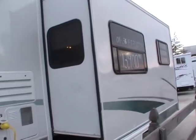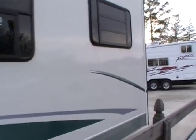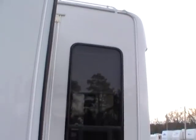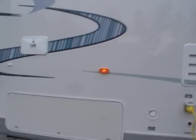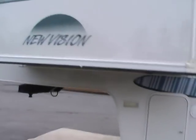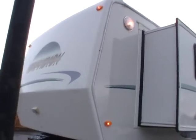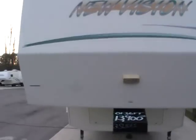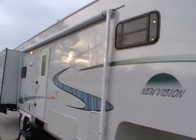It's got tinted windows, rear stabilizer jacks, and front power landing legs. Very, very well insulated folks — this is an excellent year-round camper, made and designed for cold weather. It's got the upgrade outside lighting and large patio lighting.